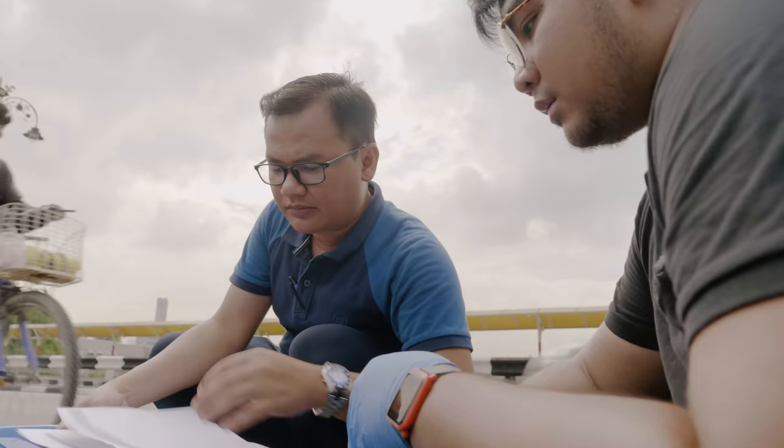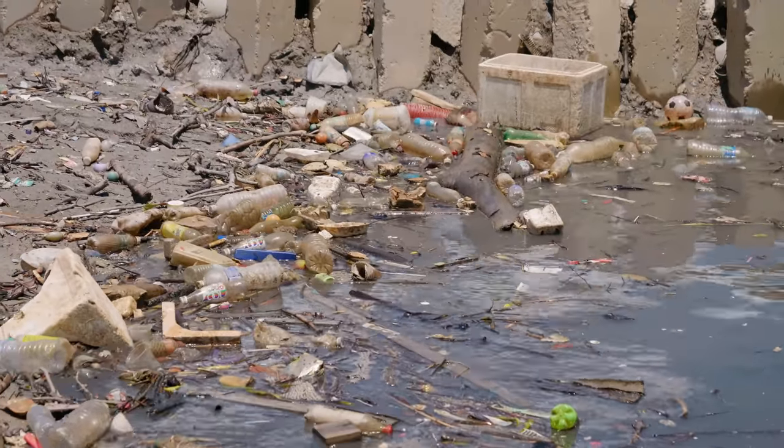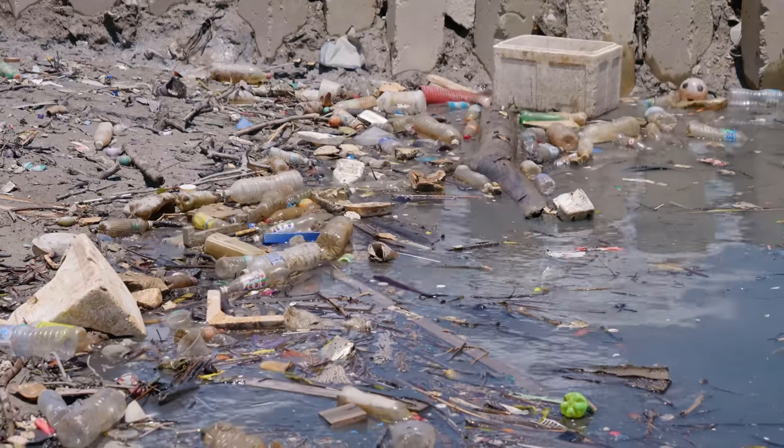Only if the whole scientific community — students and researchers from all over the world — comes together and tries to tackle this problem jointly, can we really answer the fundamental questions we need to solve this challenge and reduce plastic pollution in every part of the aquatic environment.